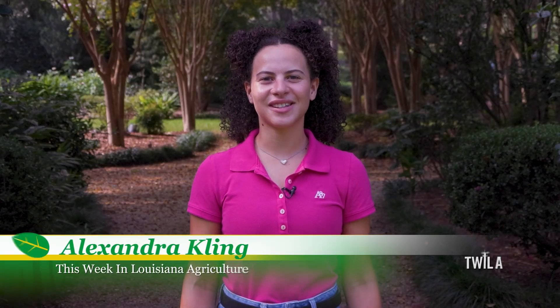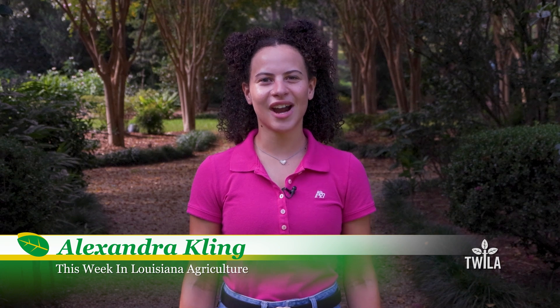Reporting from the LSU AgCenter Botanic Gardens in Baton Rouge, for This Week in Louisiana Agriculture, I'm Alexandra Kling. The gates open at 8 a.m. and close at 4:30 every day. The Botanic Gardens are free to the public, but there is an admission fee to get into the Rue Life Museum.